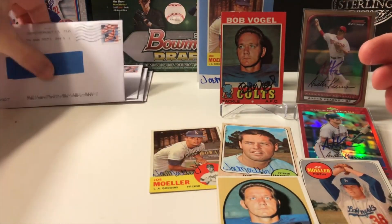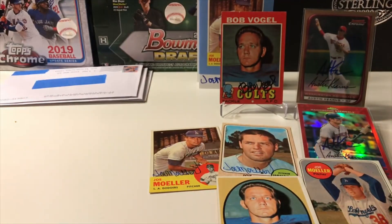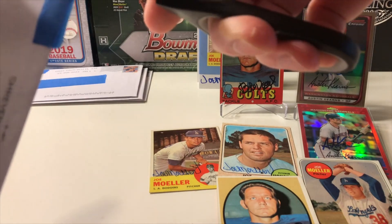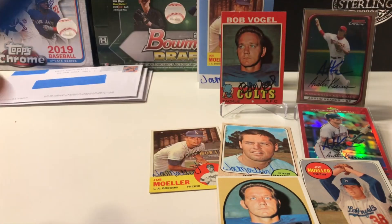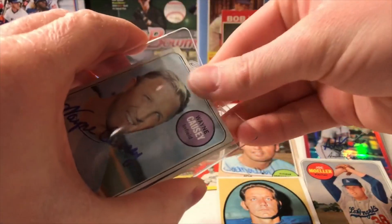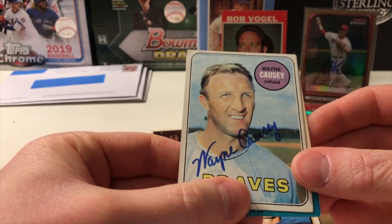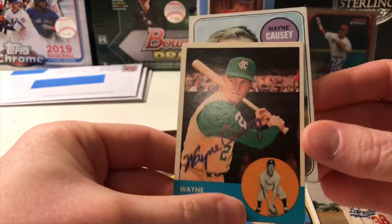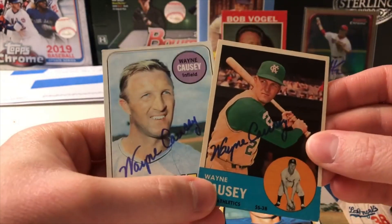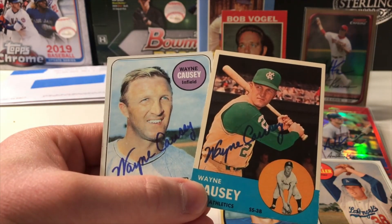Our next return is from Shreveport, Louisiana — another hard card in this one. We have Wayne Causey. Look at that — great signature on that '69 Topps and the '63 Topps. Wow, those turned out great. 2-of-2 success, Mr. Wayne Causey.